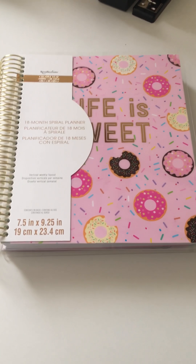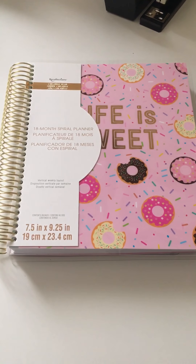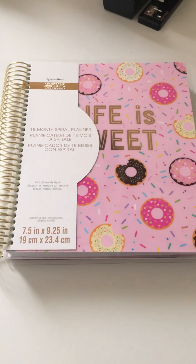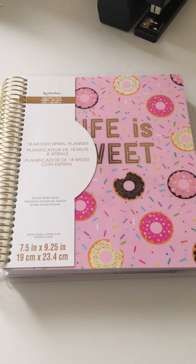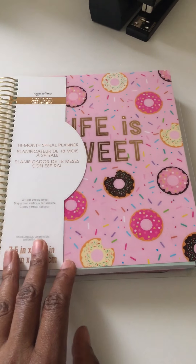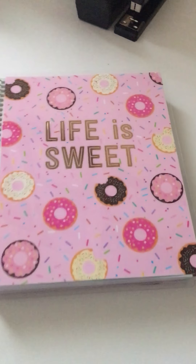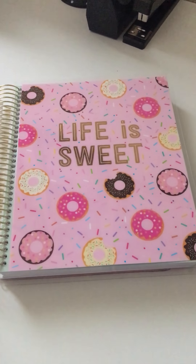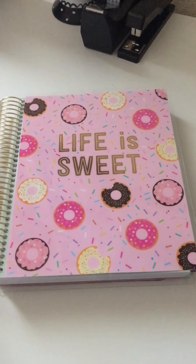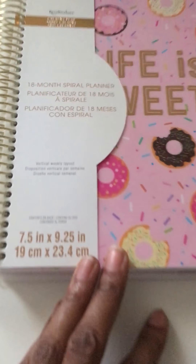Hello and welcome back to Glam Goddess Plans. Today's video is on the Recollections Creative Year 18-month spiral planner. I picked this one up a few days ago from Michael's and I chose the Life is Sweet donut design. They had these last year but I missed out, so I'm really happy I was able to pick one up this year. To jump right into the planner, this is the vertical layout.